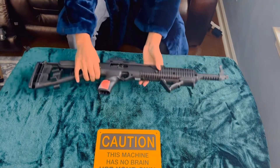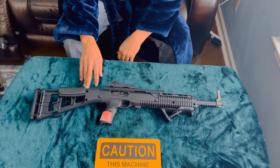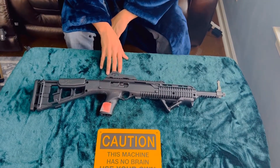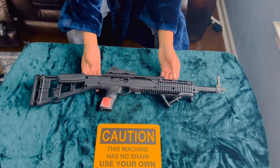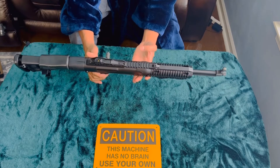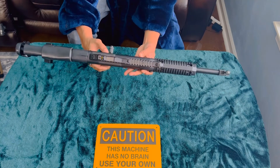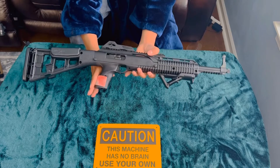Next up, this is my High Point 1095, chambered in 10mm. I already know what people think about High Points, and personally, that's your opinion. I think for the money and for what this offers — the firepower — you can't go wrong. I think this is a viable self-defense option, hunting, whatever you want to do with it.